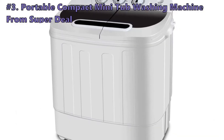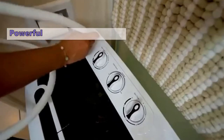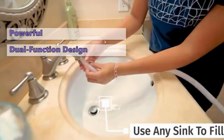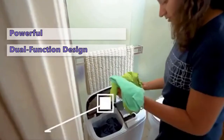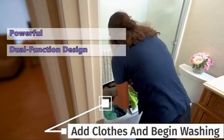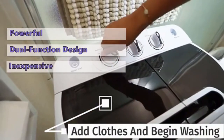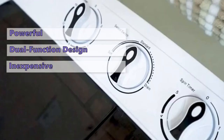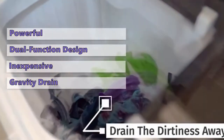Third on our list is the portable compact mini tub washing machine from Superdeal. It is another powerful pick for washing and drying your clothes simultaneously, featuring a twin tub dual-function design. This time-saving machine runs both sides simultaneously. It has a unique washing feature that causes the water to pulsate through the machine, giving less twisting of the clothing plus better cleaning efficiency. The Superdeal is an inexpensive choice — the cheapest model in this review — and its ultra-space-saving design with built-in gravity draining system means you're getting a great deal on a powerful unit.